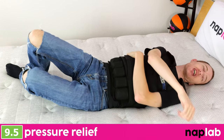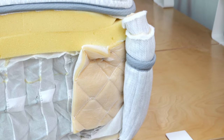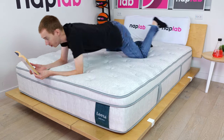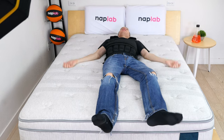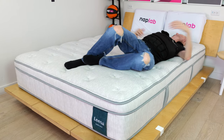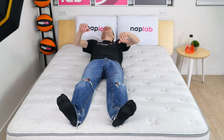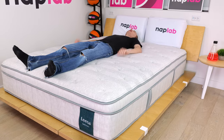Our pressure relief test is a measure of overall pressure relief performance. We analyze materials, layers, thicknesses, density, and design elements in conjunction with a subjective assessment of our experience while lying on the mattress. Mattresses with better pressure relief create a more comfortable sleeping surface. The Oasis Chill has excellent pressure relief — during our test, I did not feel any significant level of pressure point buildup, and the mattress did a great job remaining comfortable even during extended sessions lying in the same position.